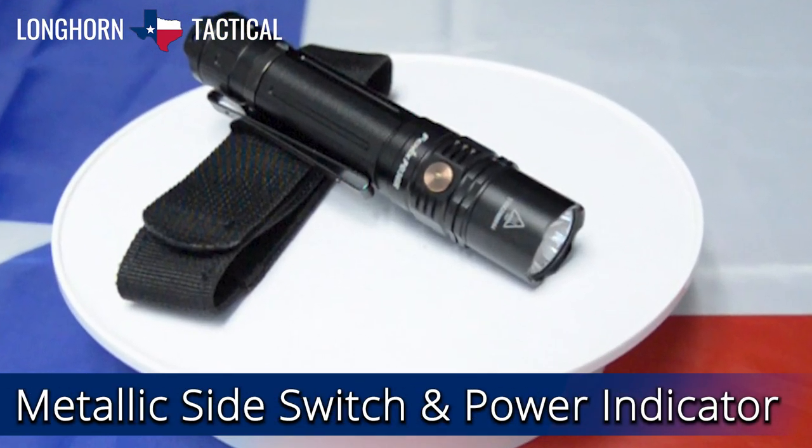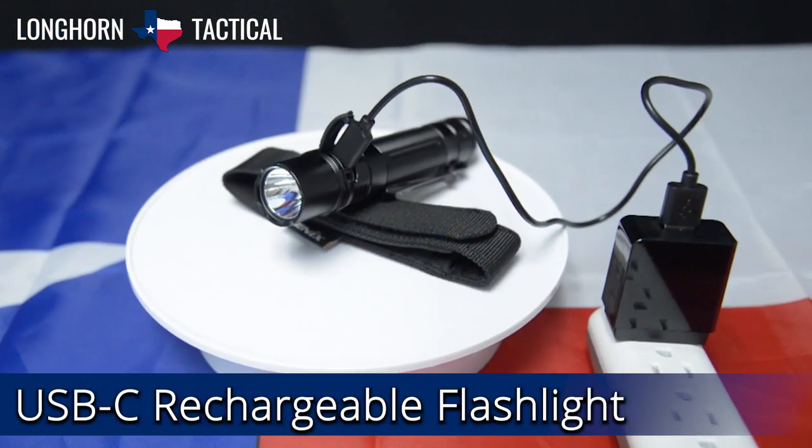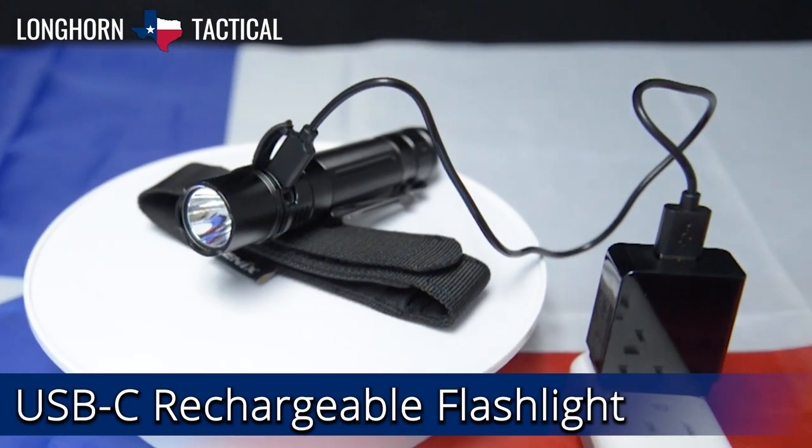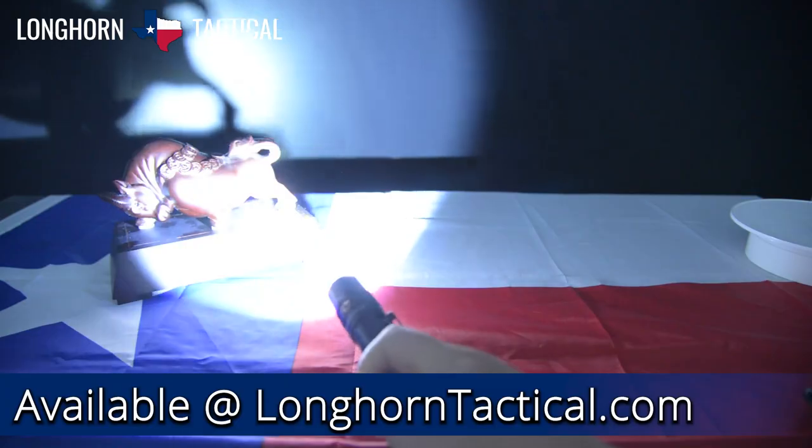Included with your light is a 5000 milliamp battery that can be charged via the PD36R's USB-C port. The power and simplicity the PD36R brings to the table is why it is number 5 on our top 5 tactical lights from Phoenix.